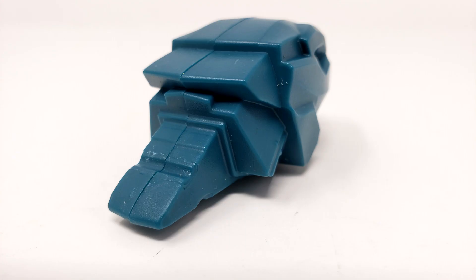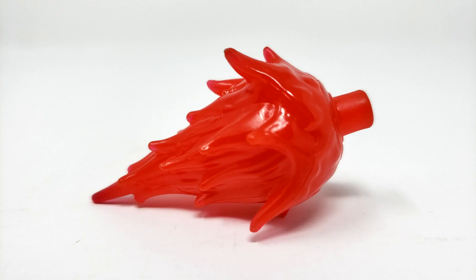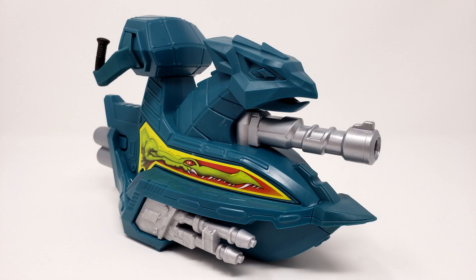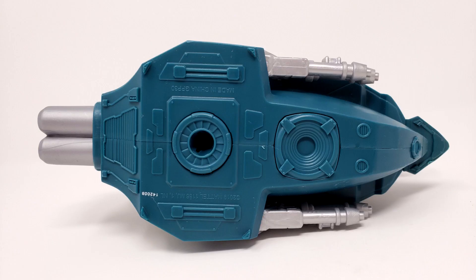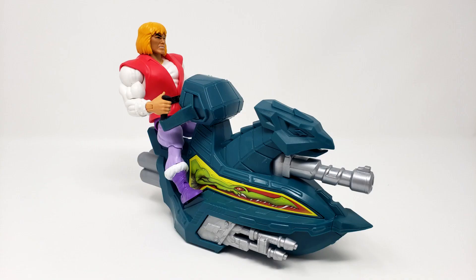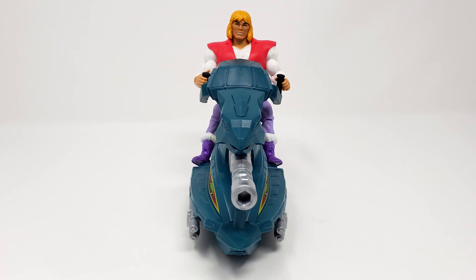The evil head can swap out. There is also a blast effect for the blaster on the front. Here's a closer look at the good version of the Sky Sled — we'll evil it up a little later. The blaster can swivel left to right. There is a hole in the bottom to connect to the dirt stand mentioned earlier. Prince Adam sits pretty nicely on there, and he has foot pegs so his feet can clip on too. Very important to keep your hands and feet inside the vehicle at all times.